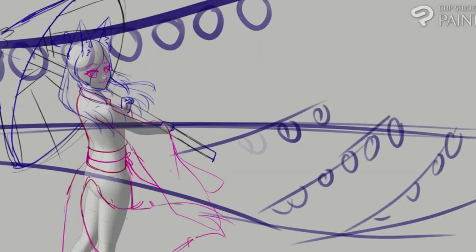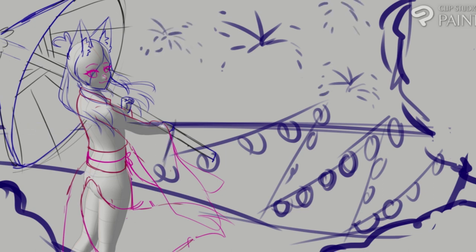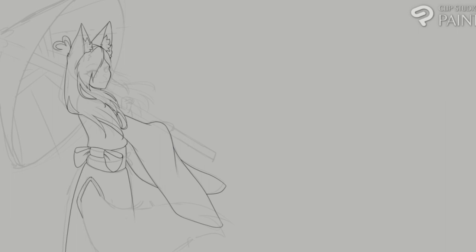Hello my favorite people! Do you remember last week how there was a sketch that you didn't get to see finished because it was actually a different commission? Yeah, here it is! So if you want to see the sketching process for this piece, then go to my previous video — it is there. It's very brief, but here is the lining process and the background process. This one was actually a lot of fun.